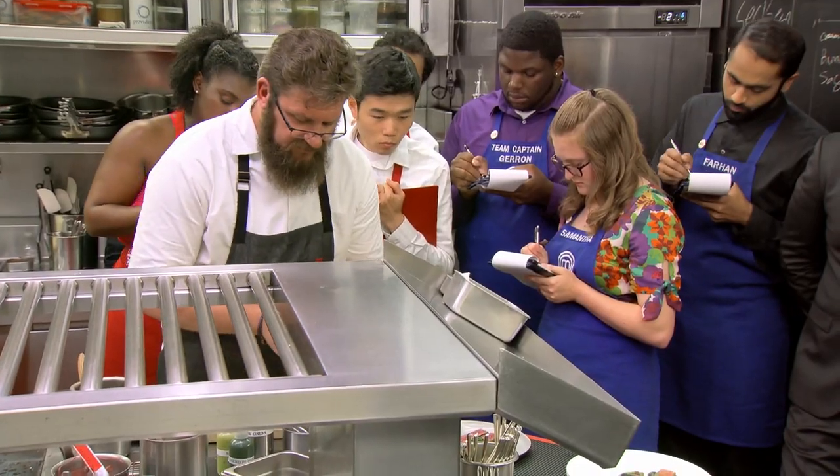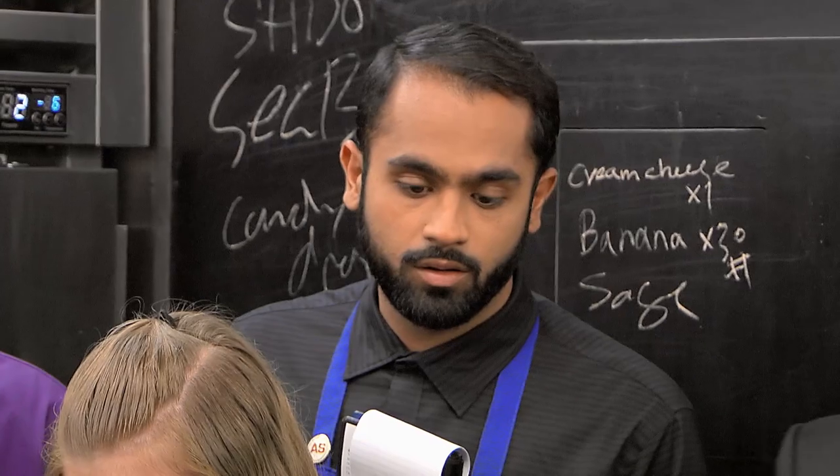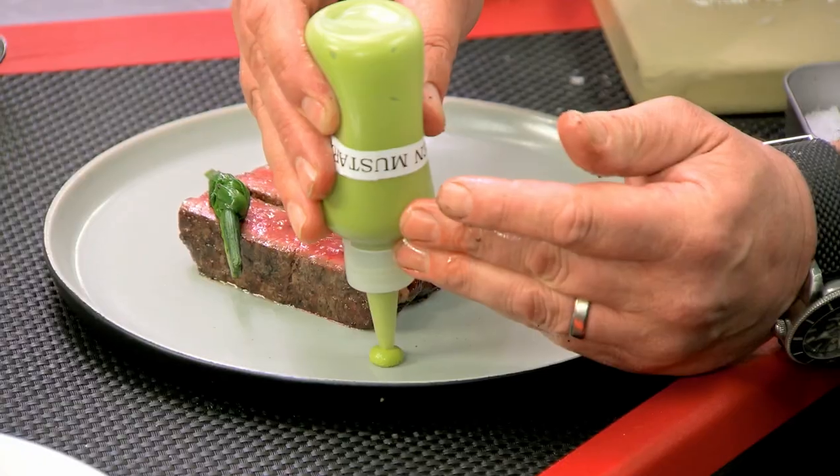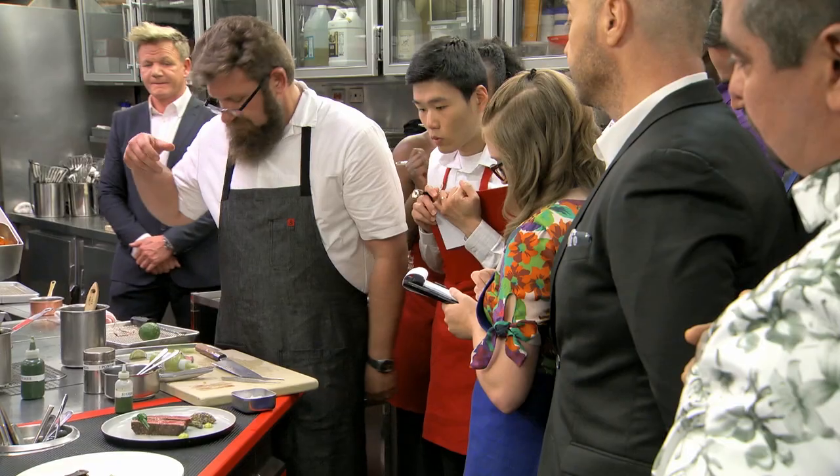Has anybody ever made a canal? We're home cooks. We're not even classically trained. None of us have worked in a restaurant. And we're about to take over one of the best restaurants in the world. The stakes could not be higher right now.